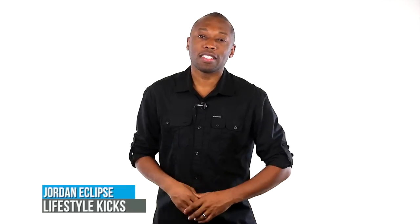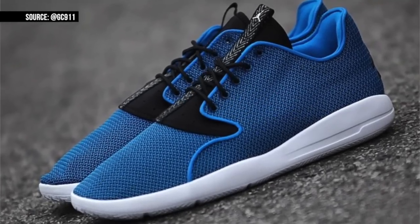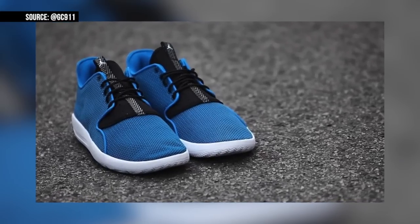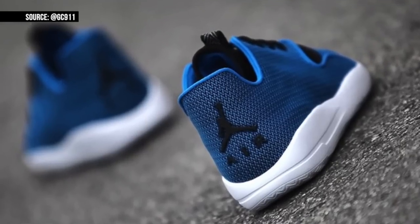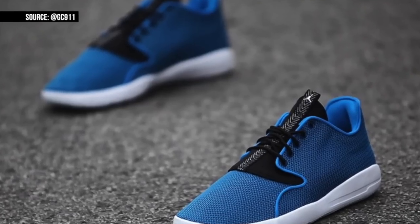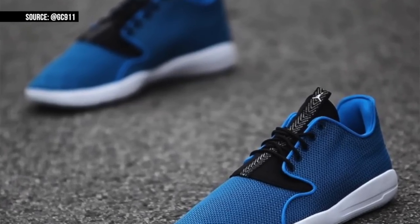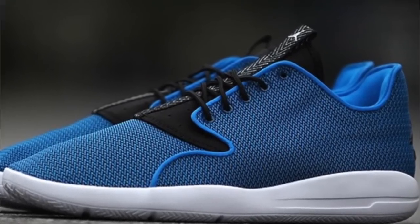Keeping with lifestyle choices, it looks like Jordan Brand is giving us something besides the Future — it's going to be the Jordan Eclipse. As you can tell, the upper is very Roshi Run-like as far as the look and materials go, and I imagine the first round will launch in a few different colorways just like the Roshi did. I really like the accent on the piping on this pair — I wonder if that's going to be a key highlight area they use for this design. The outsole looks like it uses the same material as the Flight Runner, but I cannot confirm that just yet. Look for these to release worldwide in the coming weeks.